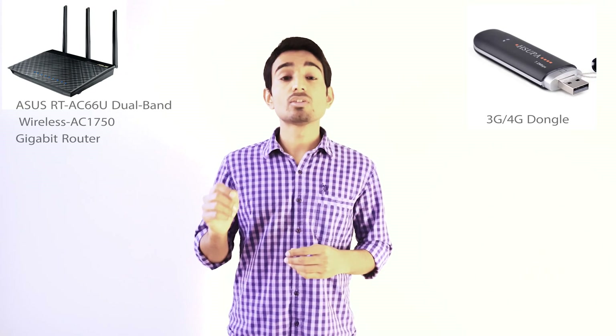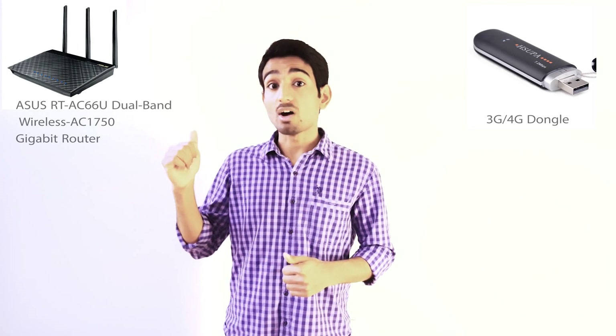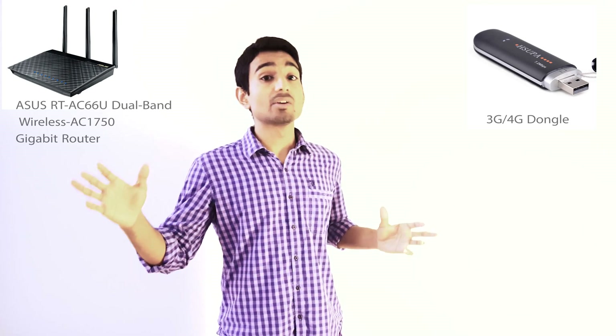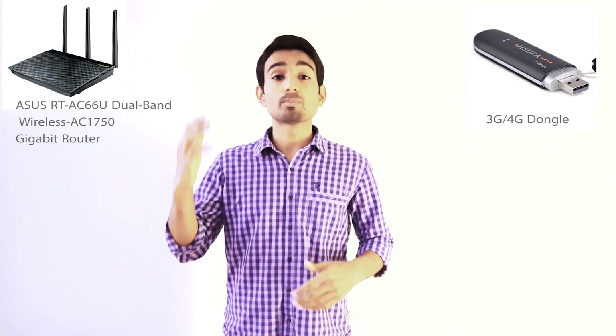If you don't have a cable modem or ADSL modem, maybe you're getting a 3G or 4G dongle and you want to plug it into your router to get wireless signal over a bigger range. In 2015, there are many routers that support 3G and 4G dongles, so you can just plug it into the back of your router and have internet all across your home.